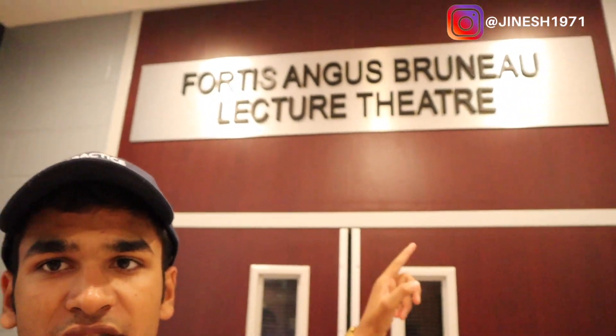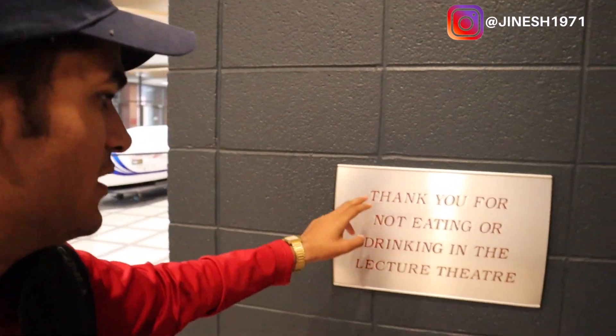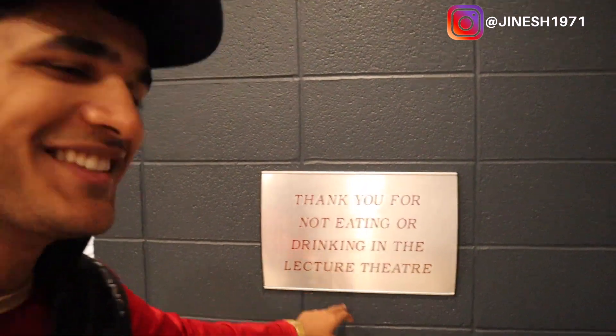So you have all the food options right here. This is one of the big lecture halls — it's locked right now. You can see what's written over here: 'Thank you for not eating or drinking in the lecture theatre,' but we always do that.